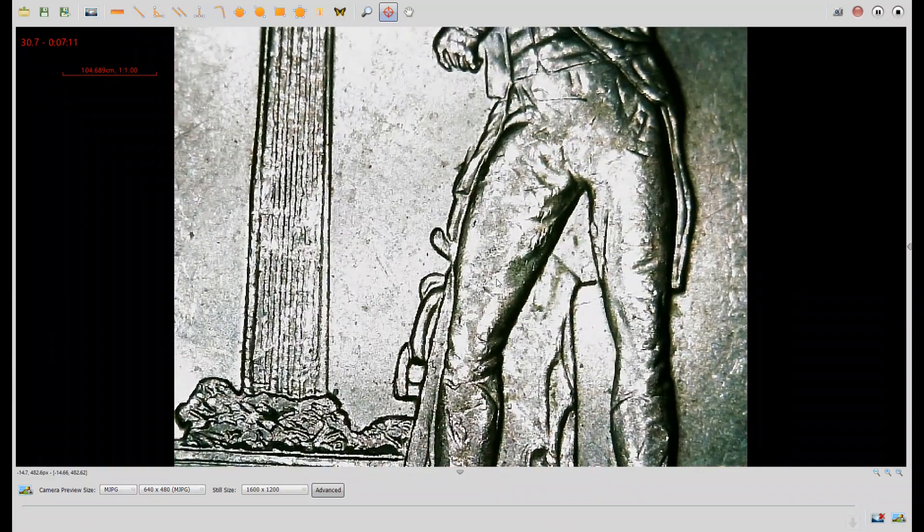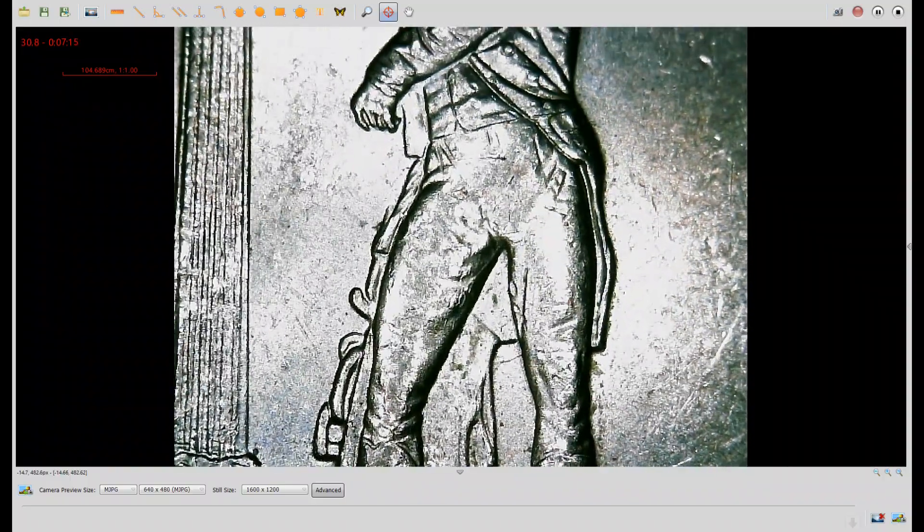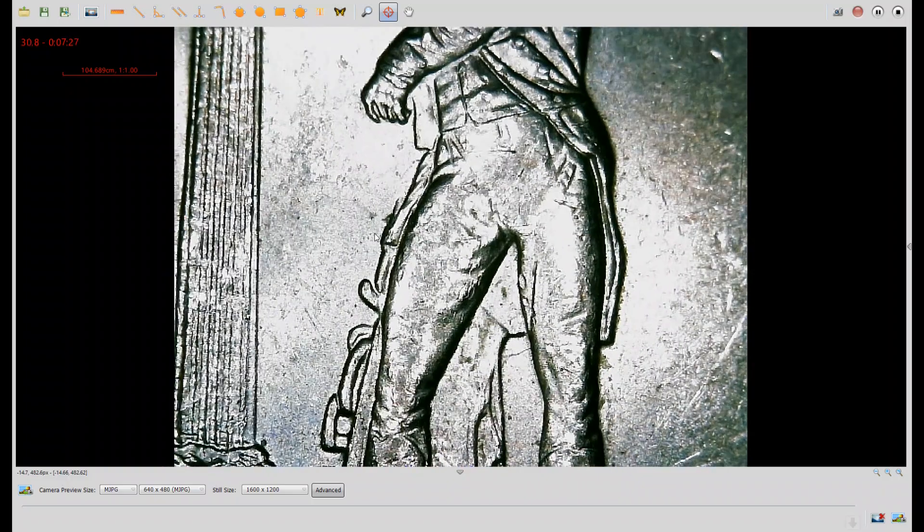It can also be found on Variety Vista. Here's another 2013 quarter — this one's from Ohio, also Philadelphia. Notice the doubling here, right here on the side of his leg. This area is supposed to be flat through here, but there's extra metal right up here. It's also found on either Variety Vista or Wexler's Doubled Die website.